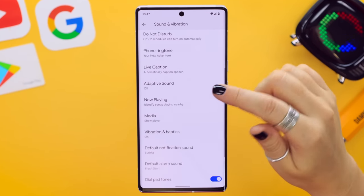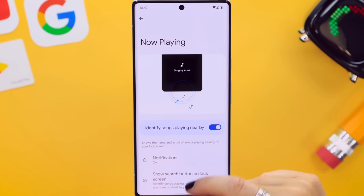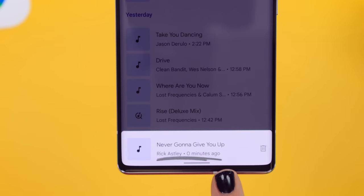Under Settings, click on Sound and Vibration, then scroll down to Now Playing. Toggle on 'Identify songs playing nearby' and any time music is playing around you, right on the lock screen you'll see the artist as well as the title, and you can play that song. And speaking of playing, there are some Google Play gift cards for lucky subs, so stick around till the end.